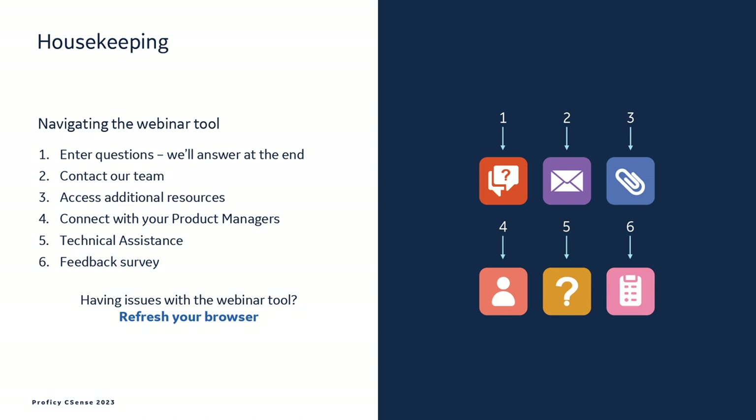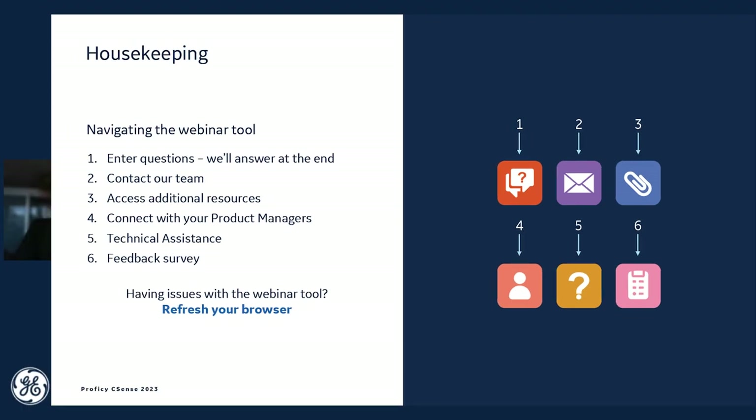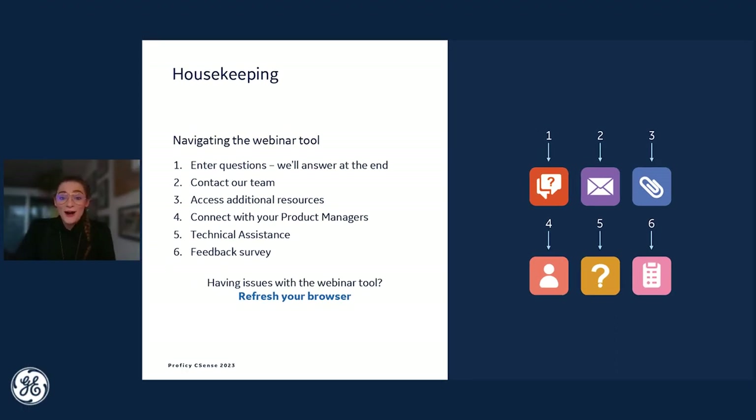The first thing to try if you're having any issues is just refreshing your browser — that should reset things. We also have a pink checklist icon with a feedback survey today, which will help drive innovation in the future. So if you have any ideas for the product or things you want to see, please do share those. We'd love to continue bringing those into the product that you use.